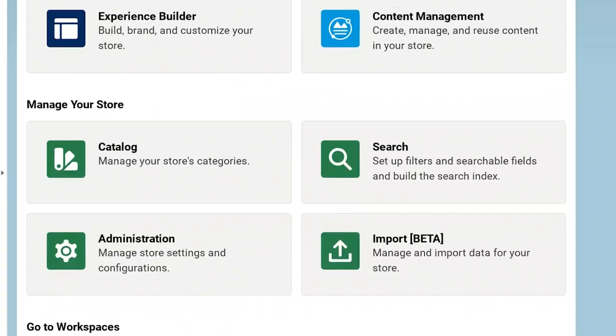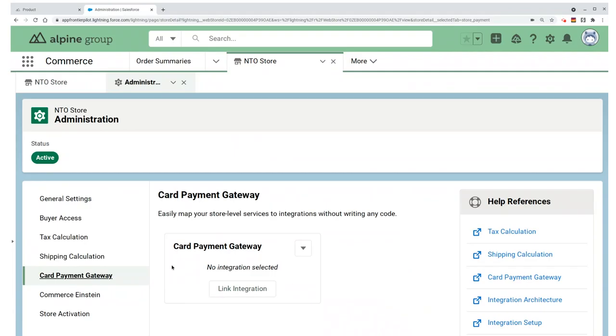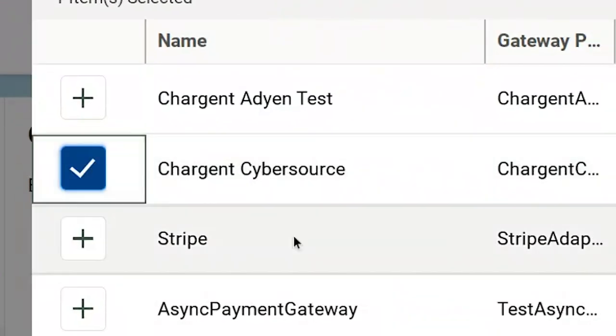Next, I choose Card Payment Gateway on the left. The page clearly tells me that no integration is selected. Let's link an integration. I will choose Chargent CyberSource, and then just confirm the integration.